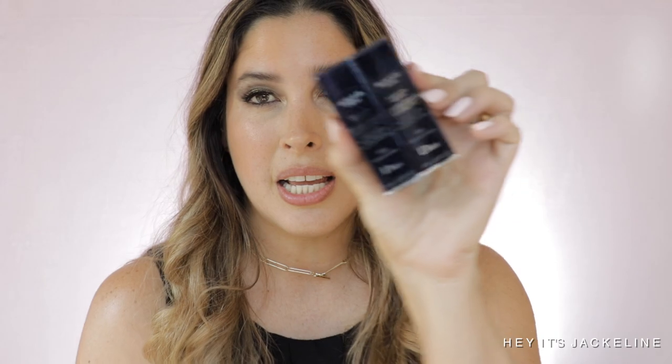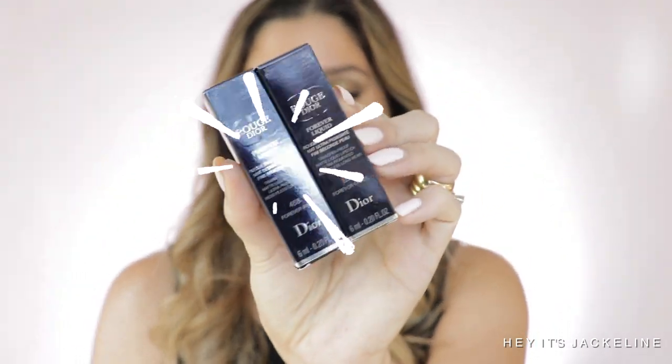We have some Dior unboxing to do today, my friends. I actually placed an order for the new Gouche Dior Forever liquid matte lipsticks. I ended up picking up two of them. The shades are 458 Forever Paris and 558 Forever Grays. The packaging is the same as per usual.